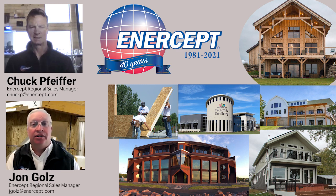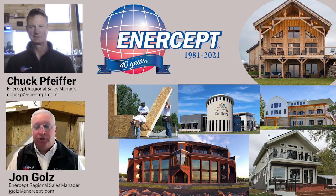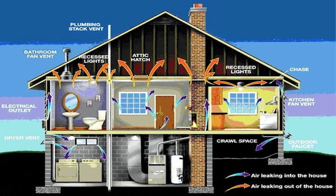Welcome back to another edition of Intercept U. We're talking with Chuck Pfeiffer, one of our regional sales managers out west, and today we're going to talk specifically about HVAC systems — heating, ventilation, and air conditioning systems in a home.